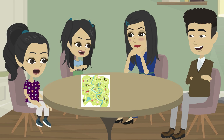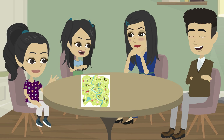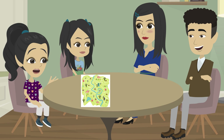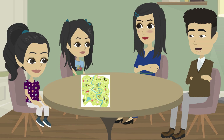Baba, this map shows roads, rivers, and bridges — it helps us know where to go. Exactly. Just like this map, our body has a system of roads, rivers, and bridges that help things travel inside us. Our body has a map? Not a paper map, but an amazing system called the circulatory system. It moves blood everywhere to keep us alive, and it works with another system — the respiratory system — which helps us breathe. So our body is like a city with roads and rivers? Exactly, let's explore how it works.